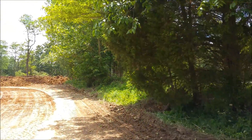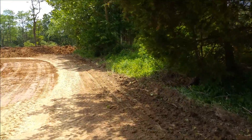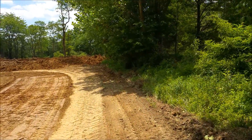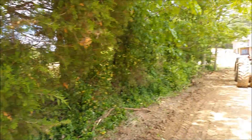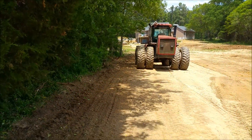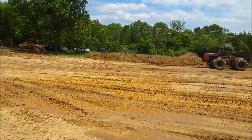Look at this — this will be a shoreline right here, tucked under these trees. That's why we're keeping this island in the middle. Imagine fishing under here with a nice little jon boat — that'll be cool.